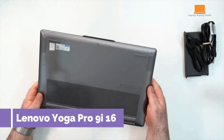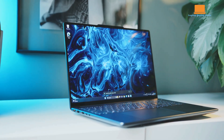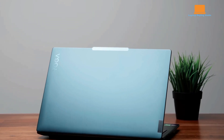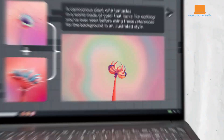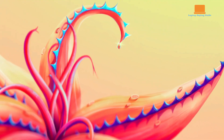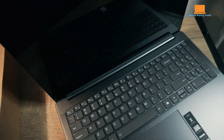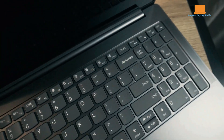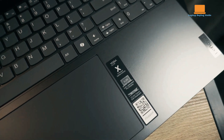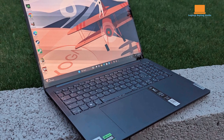The Lenovo Yoga Pro 9i 16 exceeded my expectations. Initially, I thought it might fall short compared to Apple's top laptops, but it turned out to be a strong competitor. Priced competitively, it excels in creative tasks and offers solid 1440p gaming capabilities. The mini-LED display and high-quality build are impressive, as is the superior audio quality, although the display contrast could be better and it lacks a haptic touchpad.